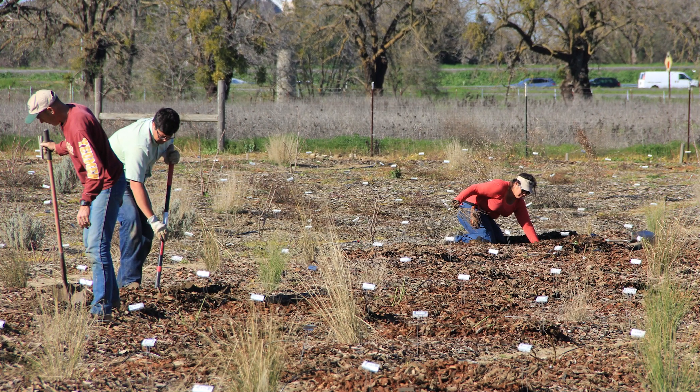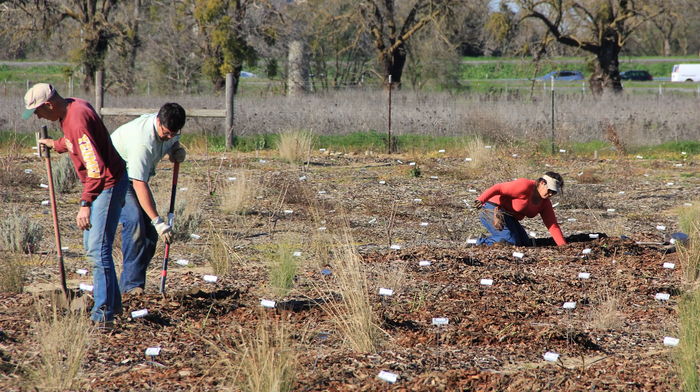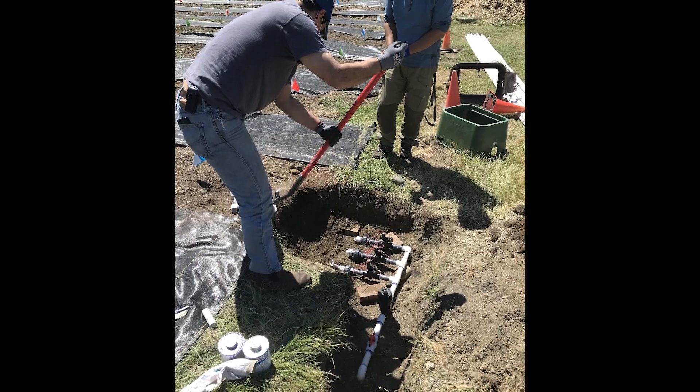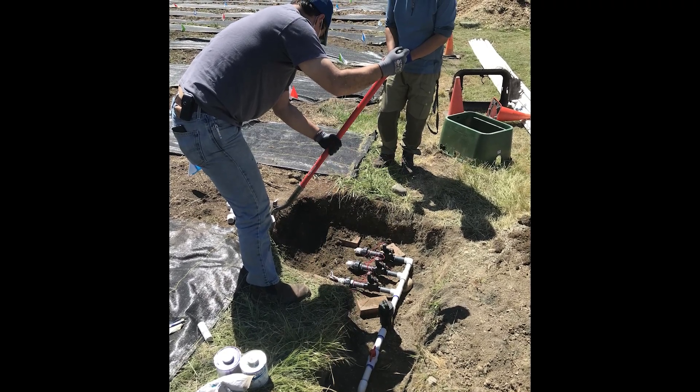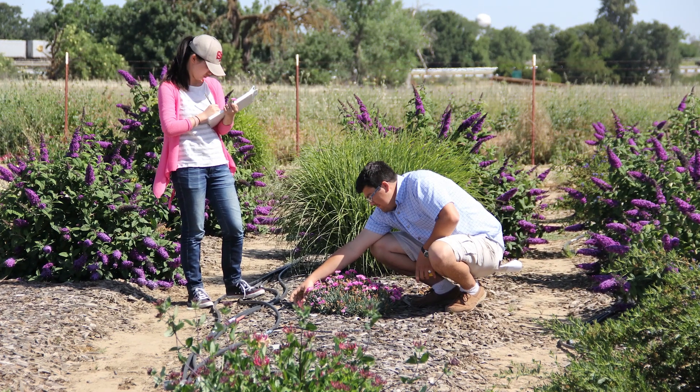We install landscape plants in the ground for a full year and then expose them to irrigation treatments during the second year. We then collect data to develop recommendations on how to irrigate these plants. New landscapes installed in California that require a permit — including renovations of a certain size — have to meet a water budget requirement, meaning they need to know how much water the specified plants actually use.